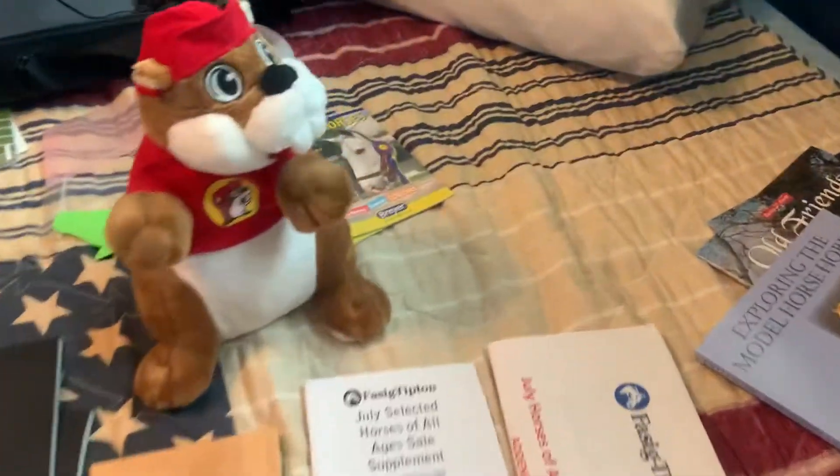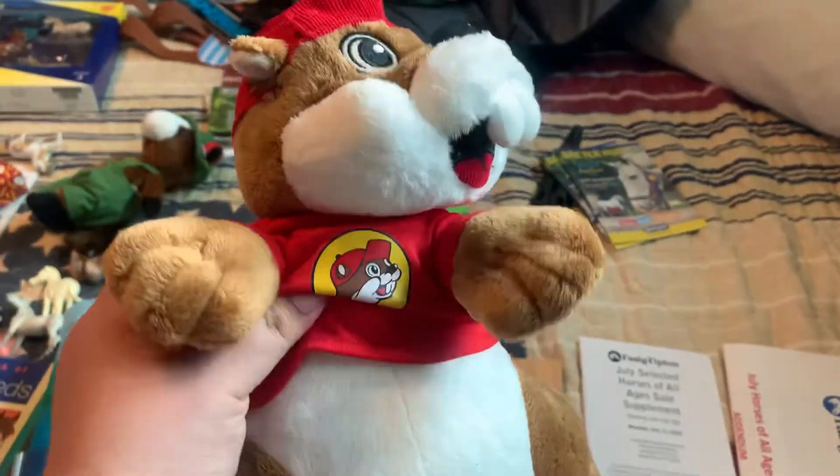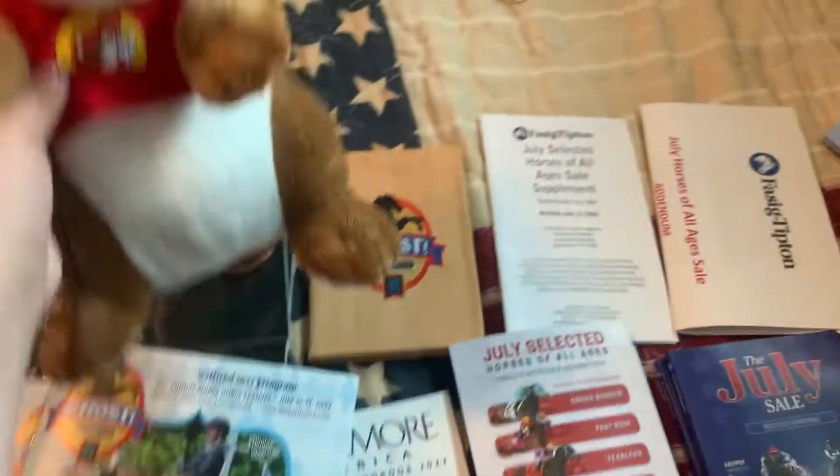The last thing I got is kind of a joke — we went to Bucky's, which is this giant gas station that has everything in it. So I got a little Bucky plushie.